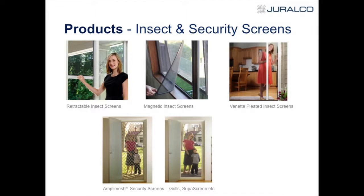Another part of our business is retractable insect screens for windows and doors — the insect mesh just retracts right back. In the middle there are the magnetic ones, which is another cheap and cheerful product, but we're selling a lot of that now. We also have on the top right the Vanette.